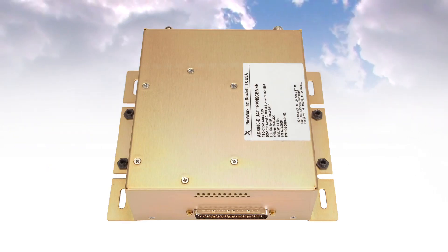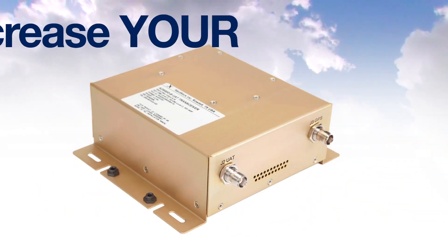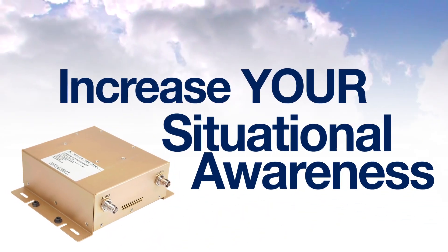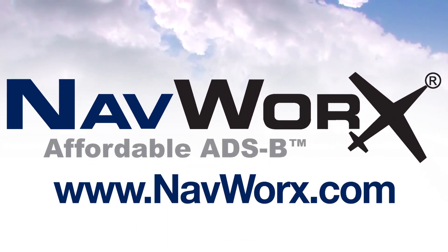Certified or experimental, NAVWORKS gives you high-quality next-gen avionic solutions that dramatically increase your situational awareness. Check us out at www.navworks.com.